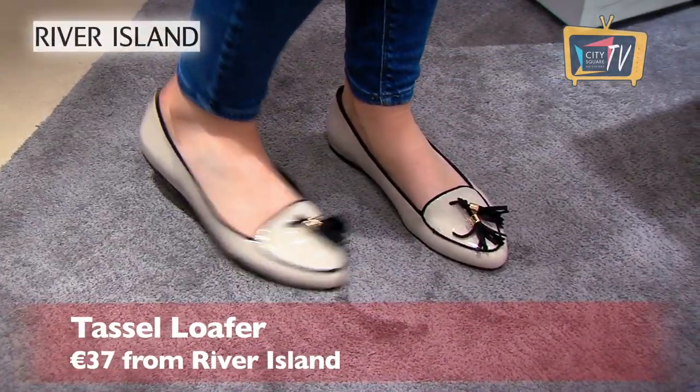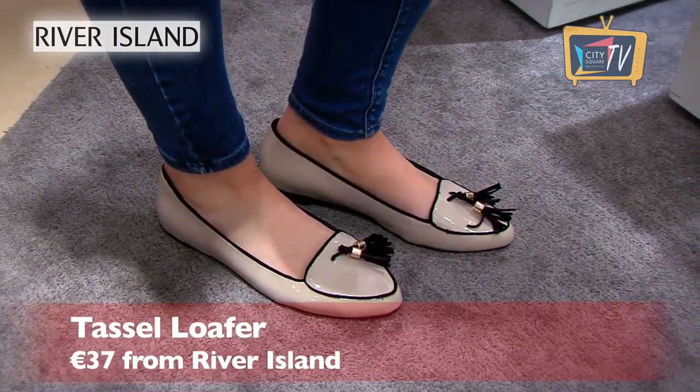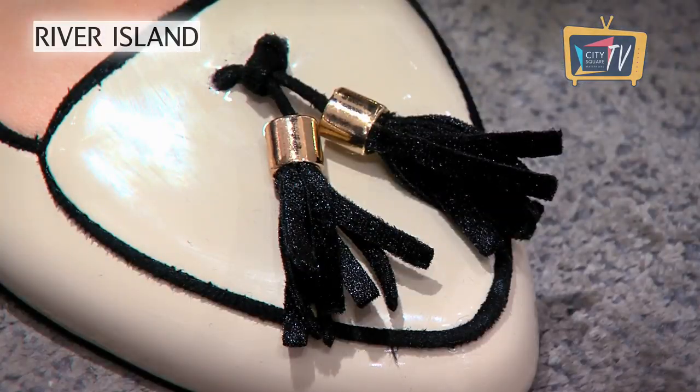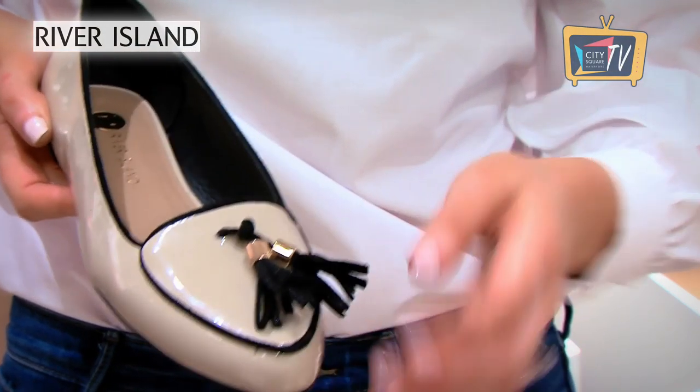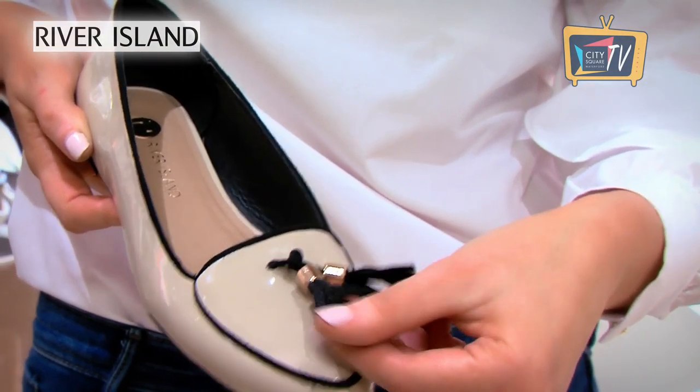These nude tassel loafers are from River Island and I just think they are so stylish and practical. They are patent so really easy to keep clean and they're smart enough to wear to work, but the tassels add a little bit of fun for your weekend wardrobe too.